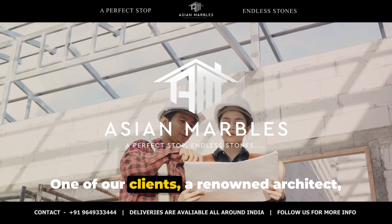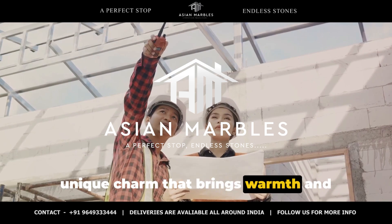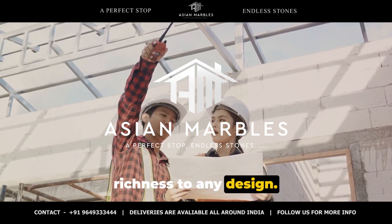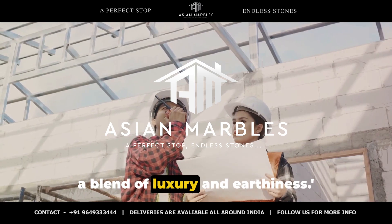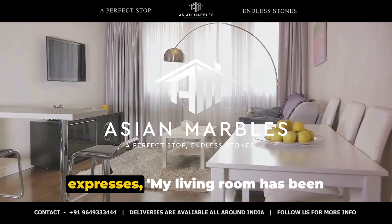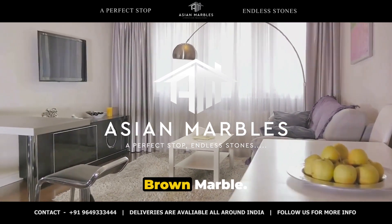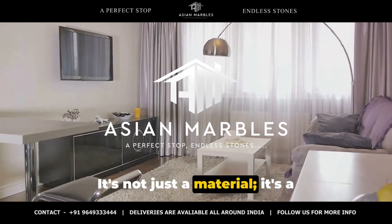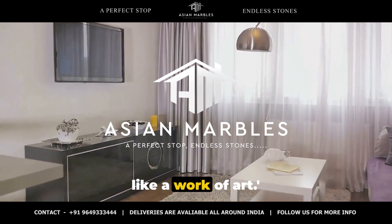One of our clients, a renowned architect, shares: 'Morchana Brown Marble has a unique charm that brings warmth and richness to any design. It's my go-to choice for clients who seek a blend of luxury and earthiness.' Another client, a proud homeowner, expresses: 'My living room has been transformed with the addition of Morchana Brown Marble. It's not just a material, it's a masterpiece in itself, making my home feel like a work of art.'